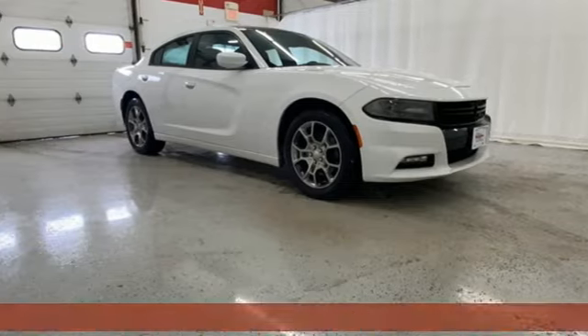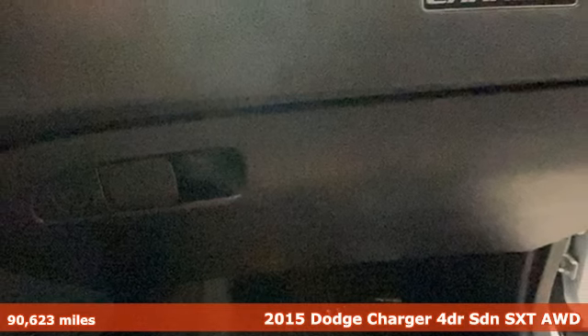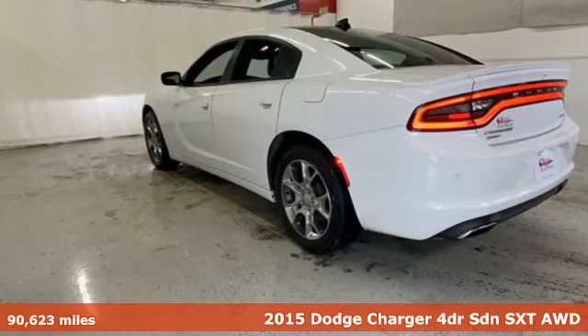Here's a 2015 Dodge Charger. It's a salute to its muscle car past while embracing today. It's well-equipped with the features you need.